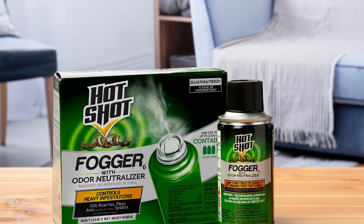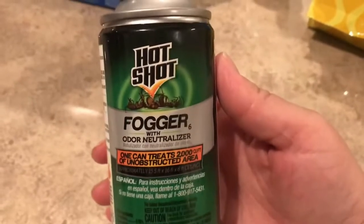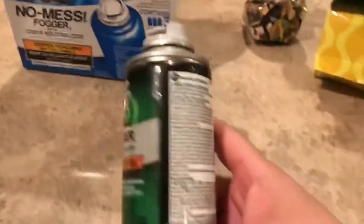This fogger also kills brown dog ticks, crickets, fleas, gnats, houseflies, mosquitoes, roaches, silverfish, water bugs, and more. It doesn't, however, work on fire ants. One can of this fogger covers up to 2,000 cubic feet.